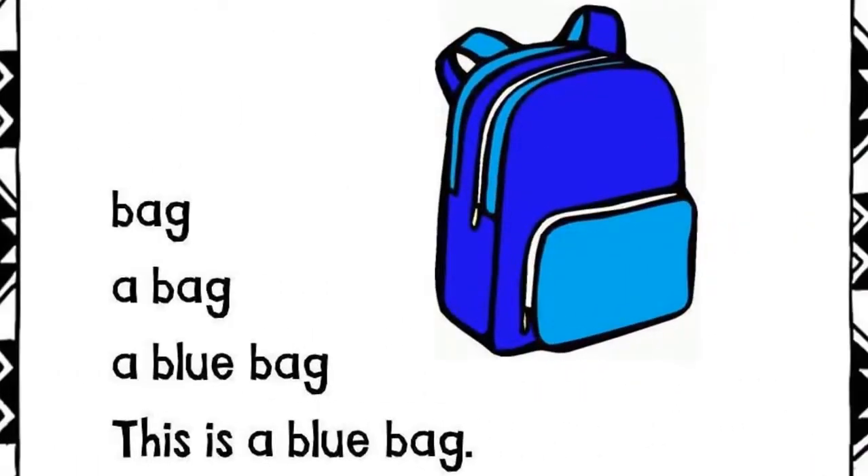Bag. A bag. A blue bag. This is a blue bag.